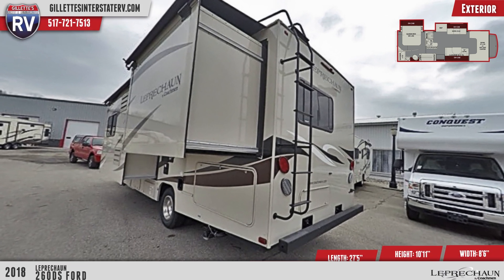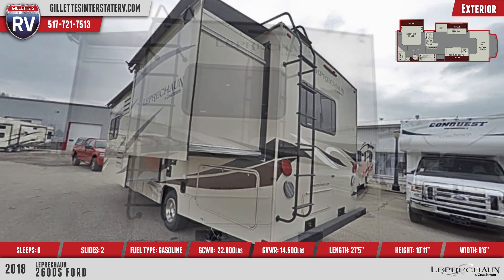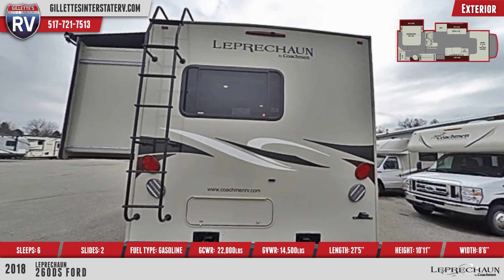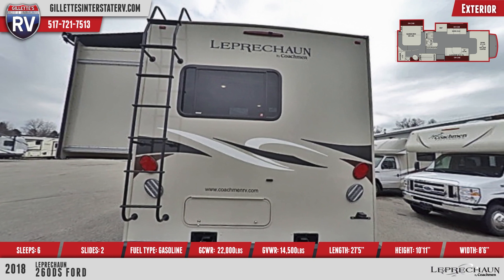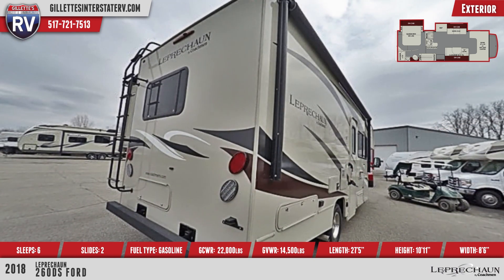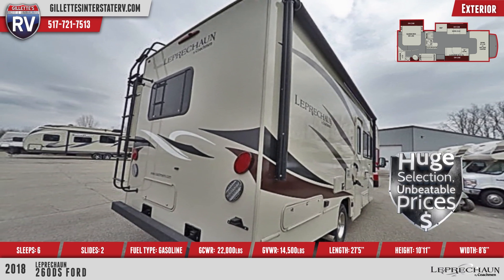This model is equipped with side view cameras that will make getting in and out of tight campsites a snap. The large patio awning has LED lights and features a vinyl weather guard to protect it from the elements. Our huge selection and amazingly low prices mean that this Leprechaun can be yours for less.